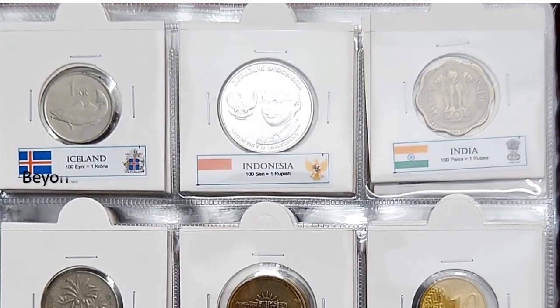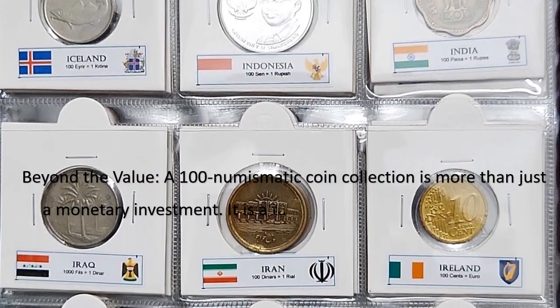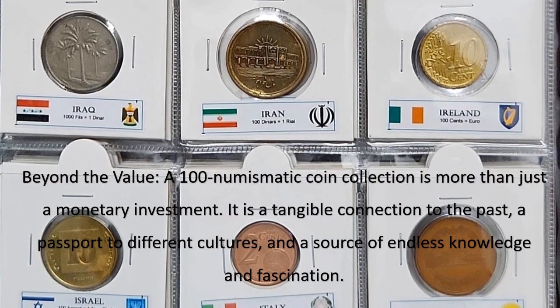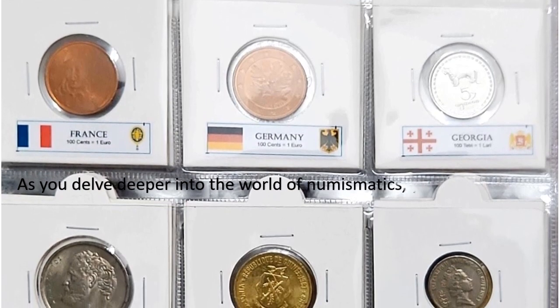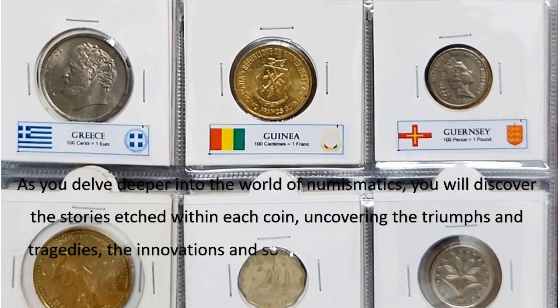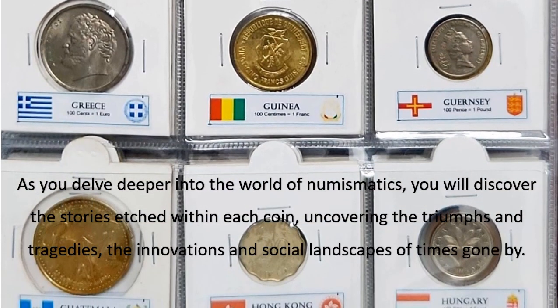A 100 Numismatic Coin Collection is more than just a monetary investment. It is a tangible connection to the past, a passport to different cultures, and a source of endless knowledge and fascination. As you delve deeper into the world of numismatics, you will discover the stories etched within each coin, uncovering the triumphs and tragedies, the innovations and social landscapes of times gone by.